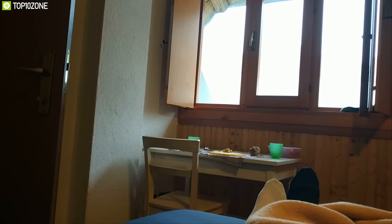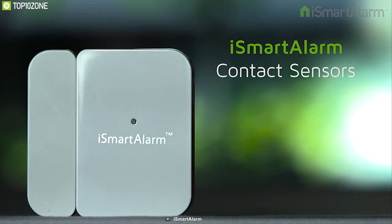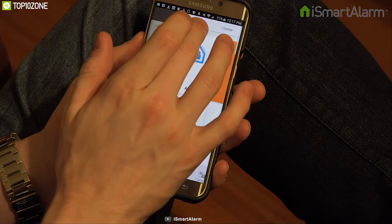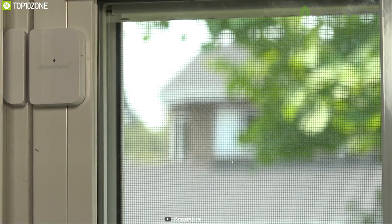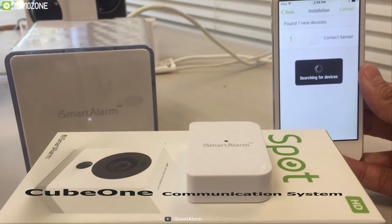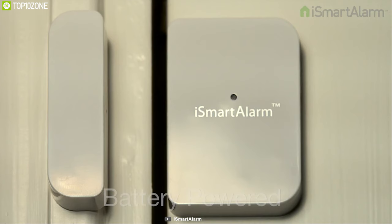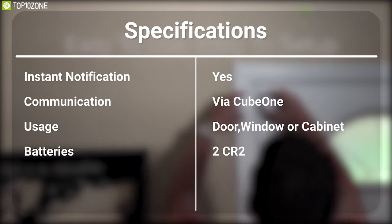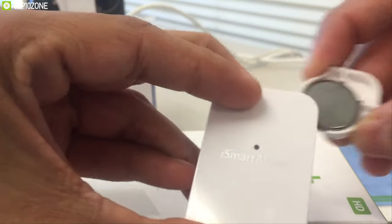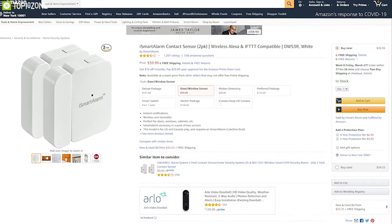Worried about your doors and windows being opened in your absence? That is why you should have the iSmart Alarm contact sensors, a unique sensor that monitors your doors and windows 24/7. It notifies you via the iSmart app and rings off an alarm when any door or window is opened. It uses a Q1 communication system to connect with the smartphone and sends instant notifications. Powered by two alkaline batteries, the sensors run for a long time and come with double-sided adhesive for easy installation.